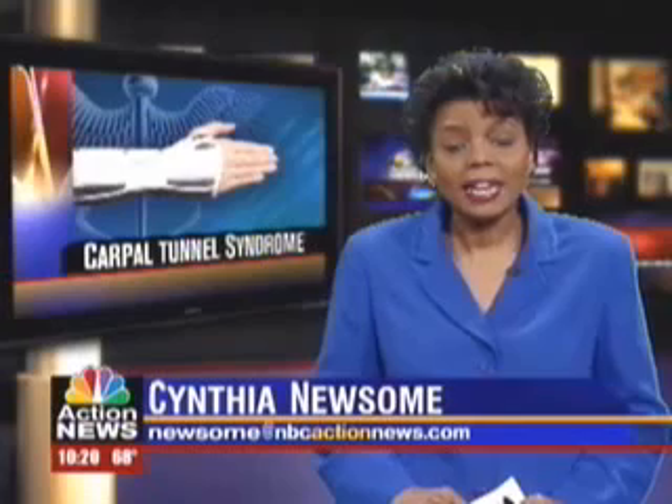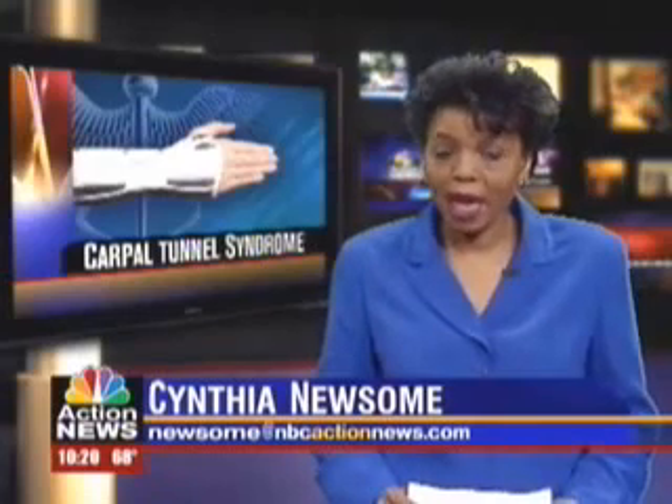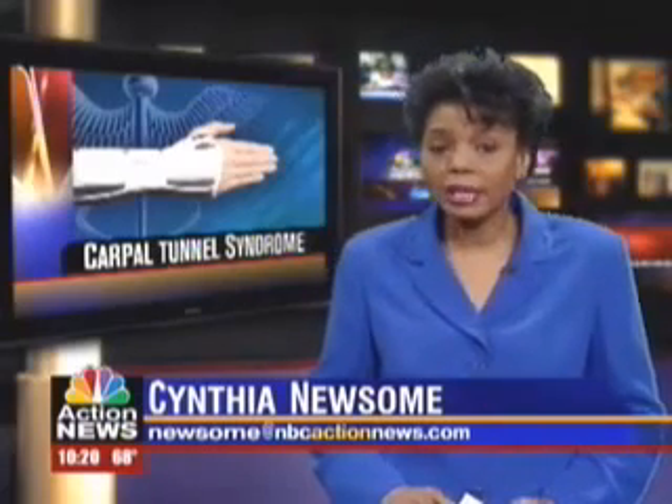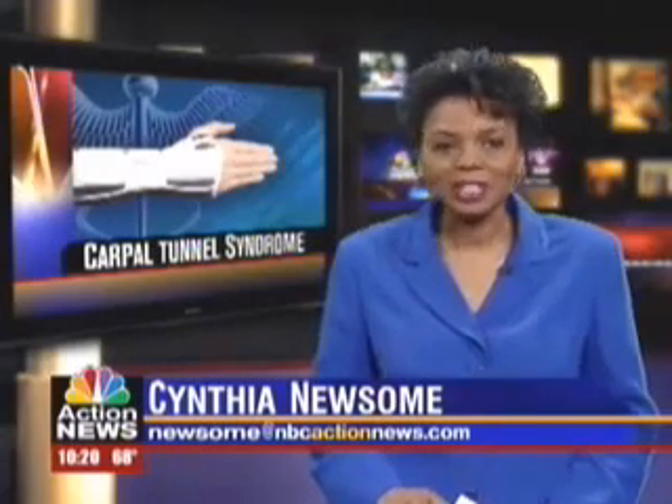Treatment for a common work-related hand and wrist ailment just got a little bit easier. NBC Action News' Cynthia Newstrom is here to shed some light on a new treatment for carpal tunnel syndrome. It is an extremely painful problem, and the traditional remedy is no picnic either. Now doctors don't need a surgery suite — a small exam room with a big light will do just fine.